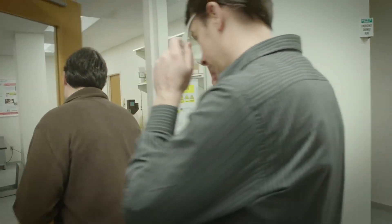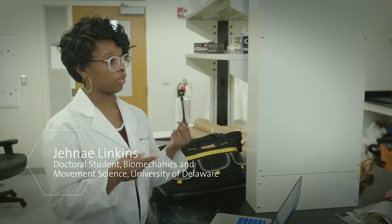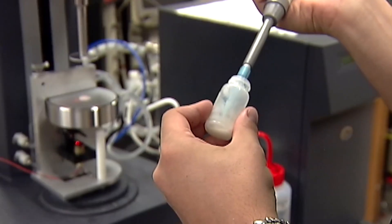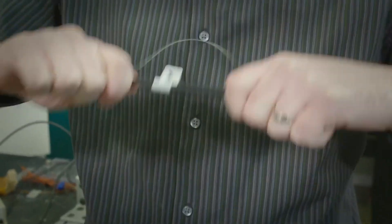I'm Norman Wagner, a professor at the University of Delaware in the Chemical and Biomolecular Engineering Department, and our company is called STF Technologies. I'm very proud of the team that we've assembled — it's a very interdisciplinary group. A number of years ago, we were working on these shear thickening fluids. Shear thickening fluids are very unique materials because they're field-responsive fluids. The harder you push, the more it pushes back.